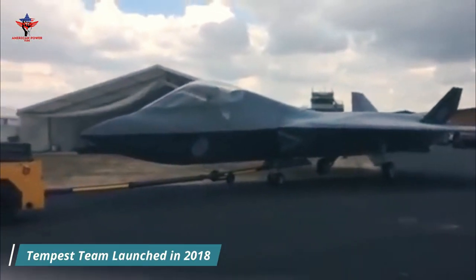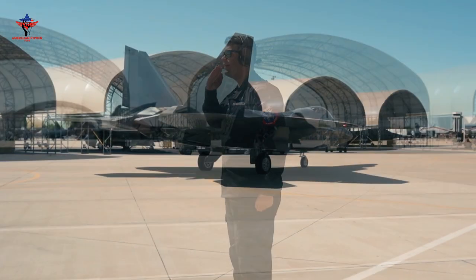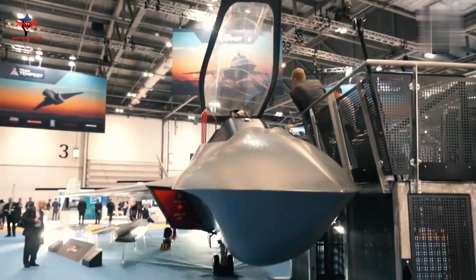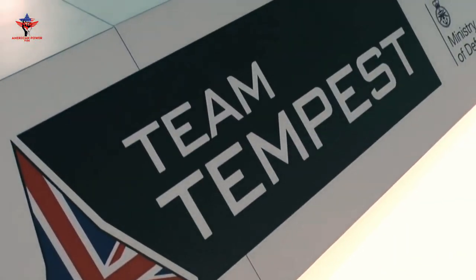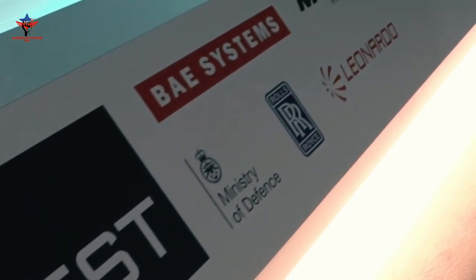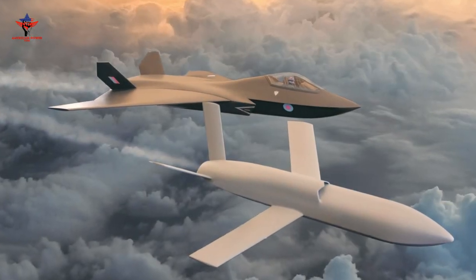Team Tempest launched in 2018. Team Tempest is a group of disparate defense and aerospace companies working together on the development of the UK's sixth-generation fighter jet. Initially, Team Tempest started with four main companies working on the project. These industry heavyweights include BAE Systems, Rolls-Royce, Leonardo UK, and MBDA UK.